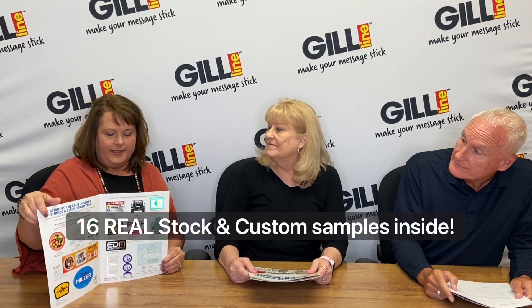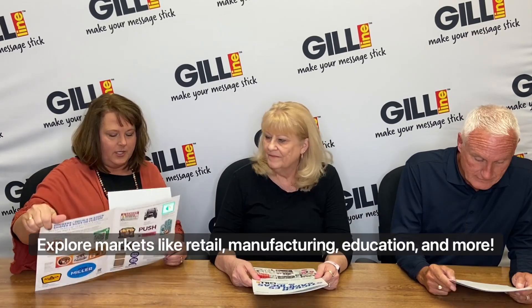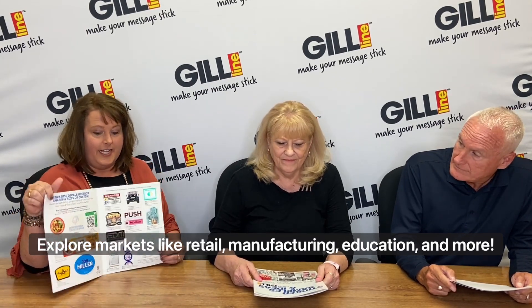We're here and we're so excited to announce the return of our sticker sample pages. Instead of being printed in the back of the catalog, we're offering them as a standalone brochure now to make it easier for you to reference and to take them with you on the go. The sticker sample brochure is filled with both stock and custom product samples that cover a variety of markets such as retail, manufacturing, education, and more.